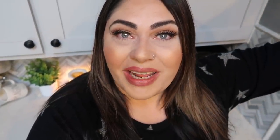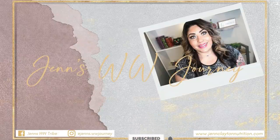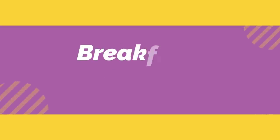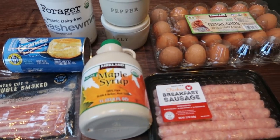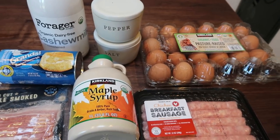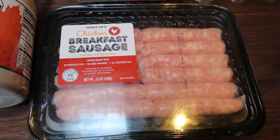So we have three amazing recipes — let's get started! For breakfast this week I'm making sausage and bacon maple biscuit breakfast bake. That's a mouthful — this sounds incredible. First you're going to need either some turkey or chicken breakfast sausage.